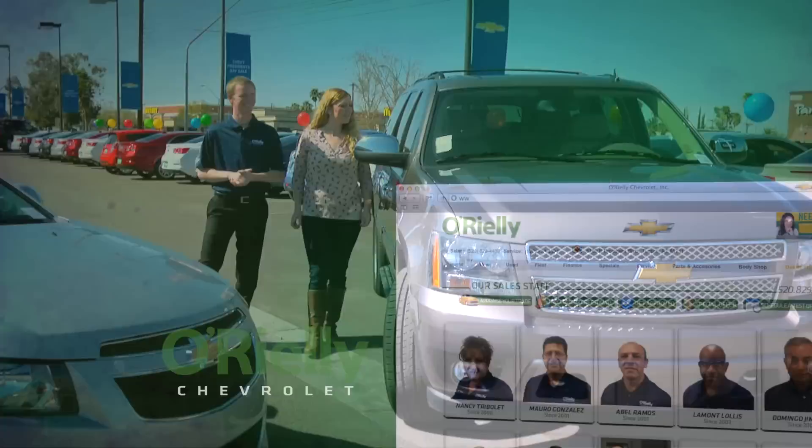Where you can pick your car, or pick your very own sales advisor. O'Reilly Chevrolet — we sell in volume so you save in price.